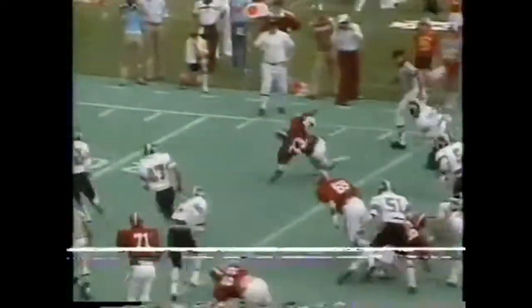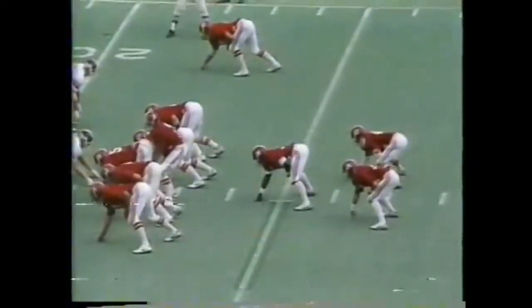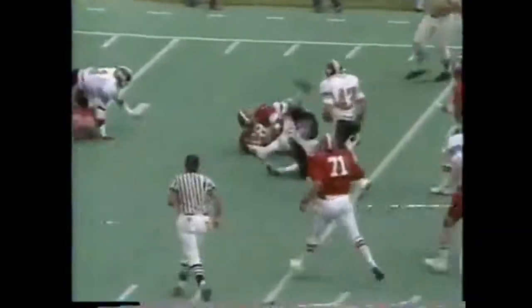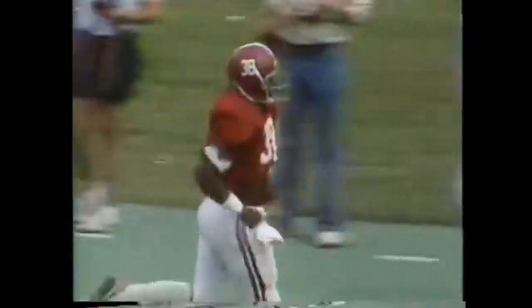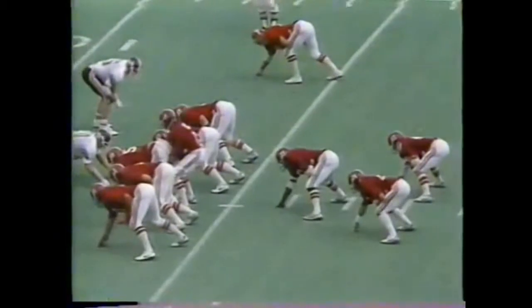Fullback straight ahead, Billy Jackson, won't go down, and finally he is. Third down, inches at Vanderbilt's 22. Straight ahead for the first down, Williams inside the Vanderbilt 15, where a freshman from Mount Juliet, Tennessee — 51, Tim Bryant — wraps him up. First and 10 at Vanderbilt's 13.